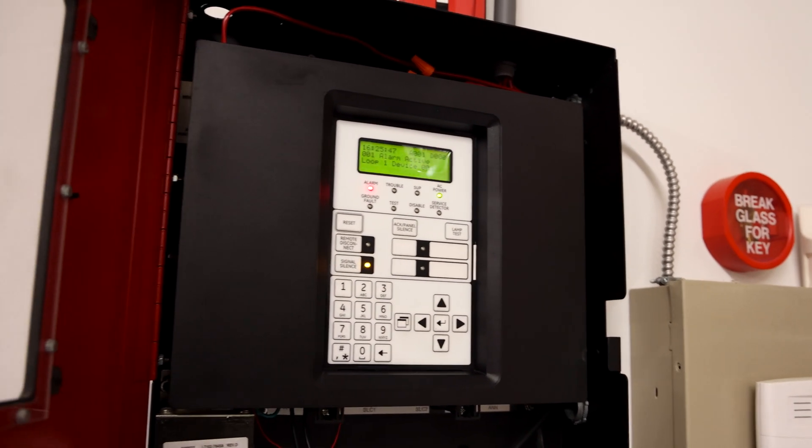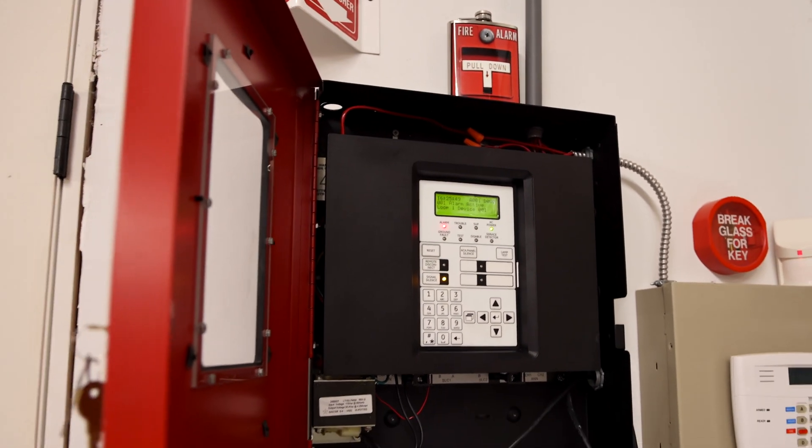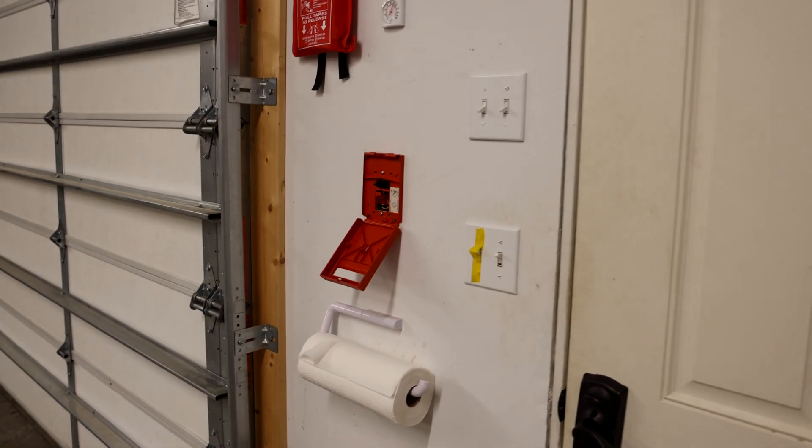Alright, the system has been silenced. Let's go ahead and reset the pull station.